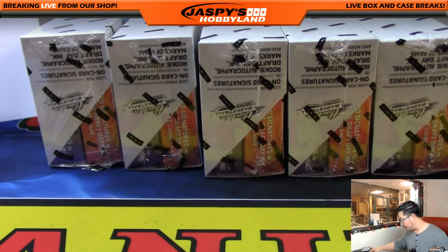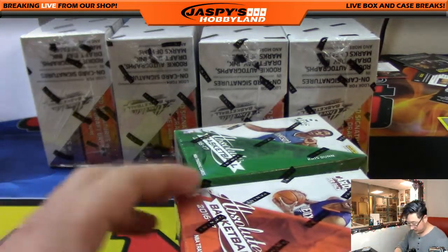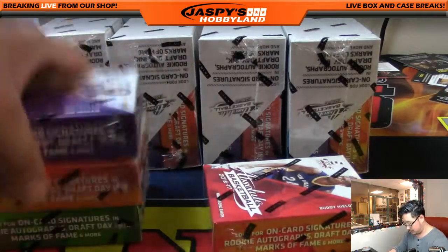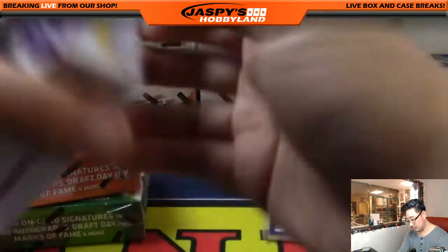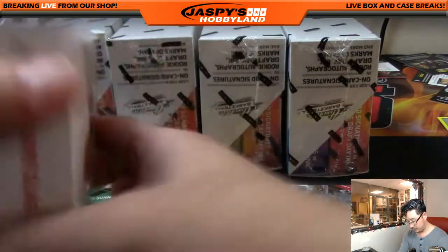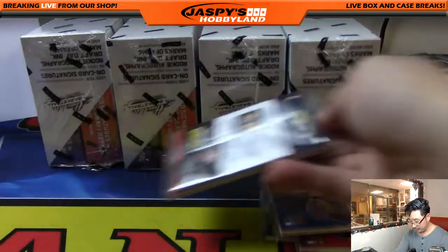All right, we are halfway there. Five boxes left — 2016-17 Absolute Basketball. Still looking for some eye-poppers, some big hits out of here.